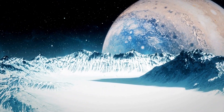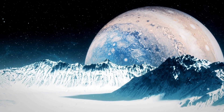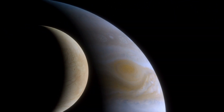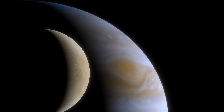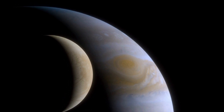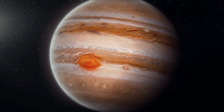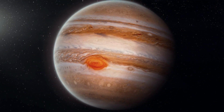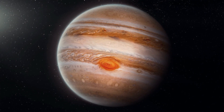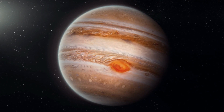In 2024, Europa Clipper is scheduled to focus on Europa. It will make multiple close flybys of Europa while staying in an elliptical orbit of Jupiter. Its prime objective is to test the habitability of Europa. Eventually, as we send more and more equipment to these moons, we will find out what lies underneath their surfaces, and this will open doors to further explore into the cosmos for life.